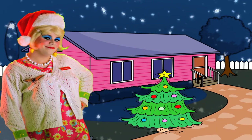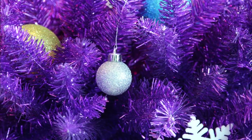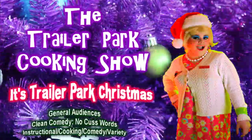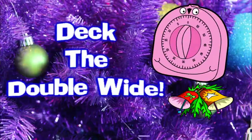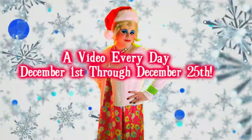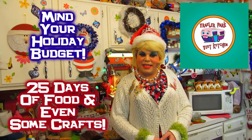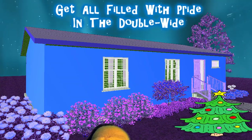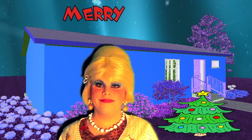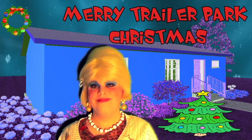Come inside, don't be shy. Jolene can't wait to meet you for a trailer park Christmas, the trailer park way. With a brand new recipe every day, sending videos from her trailer. Yeah, she's Jolene's sugar baker, come and spend the holidays the trailer park way.